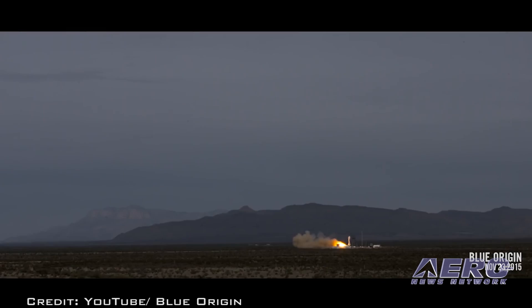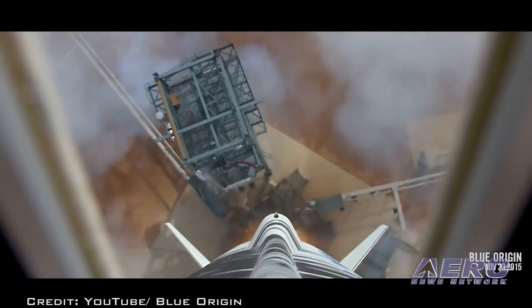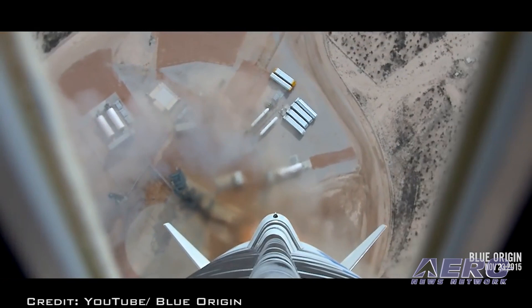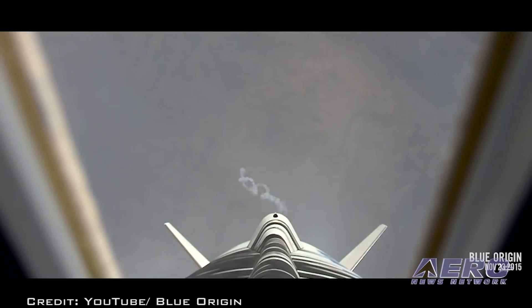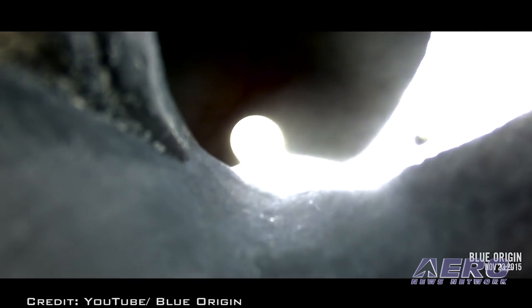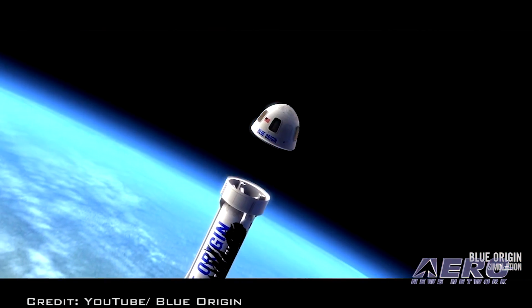The crew capsule windows take up more than one-third of the capsule's surface area. We are very excited to come to EAA AirVenture Oshkosh 2017 and showcase our reusable New Shepard rocket and crew capsule so everyone can experience what it's like to be an astronaut, said Rob Meyerson, president of Blue Origin. In honor of EAA Space Day on July 28th, Blue Origin will give away branded merchandise to the first 1,000 visitors to the exhibit on Boeing Plaza beginning at 12:30 p.m.